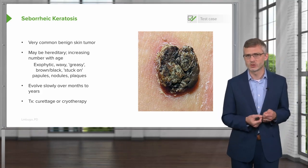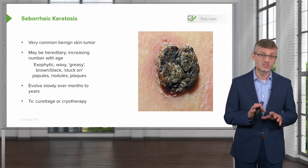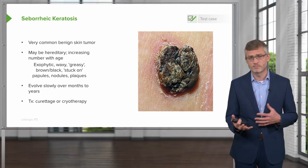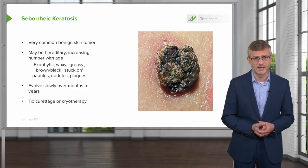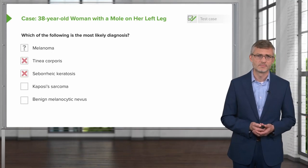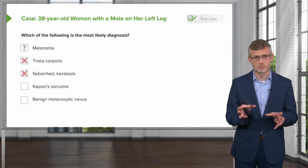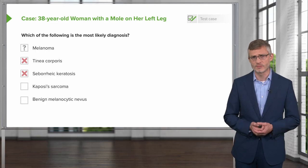That's again one of those terms you should look for on the boards. They're papules, nodules, or may be plaques, and they evolve very slowly over months to years. Treatment is generally to just follow them or ignore them, but if they're in areas where they're bothersome — like on a bra line or where cosmetic appearance matters — you can remove them with curettage or cryotherapy. This doesn't sound like what our patient has. She has a very flat lesion with irregular borders in a sun-exposed area, so this doesn't fit with seborrheic keratosis. Let's take that one off our list too.